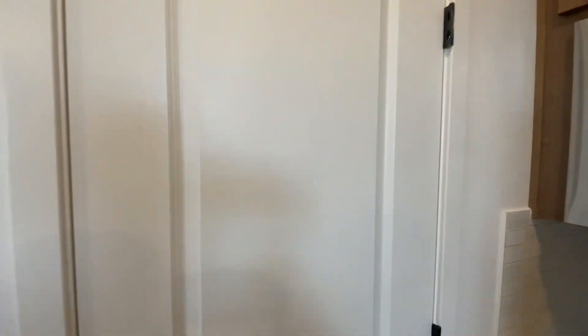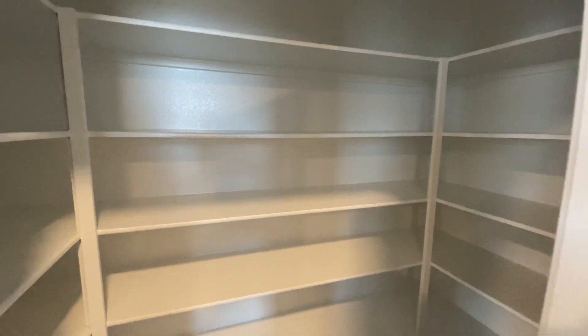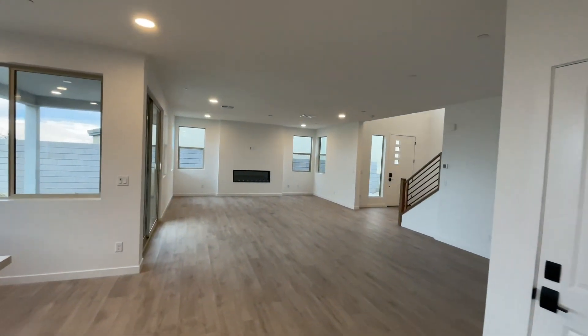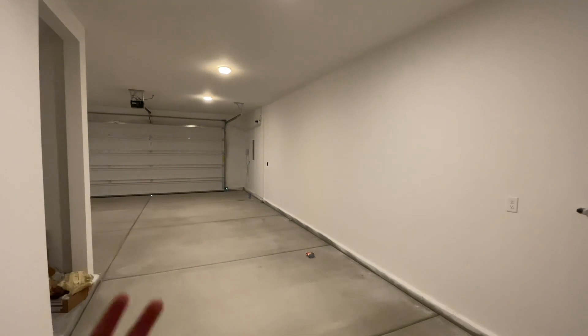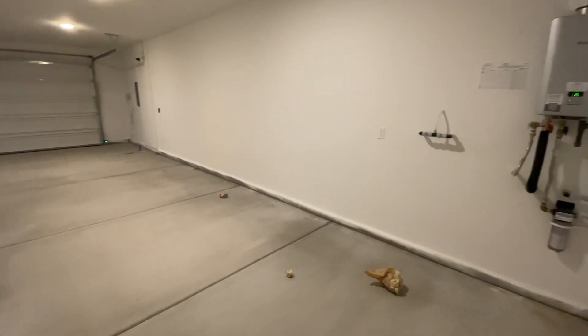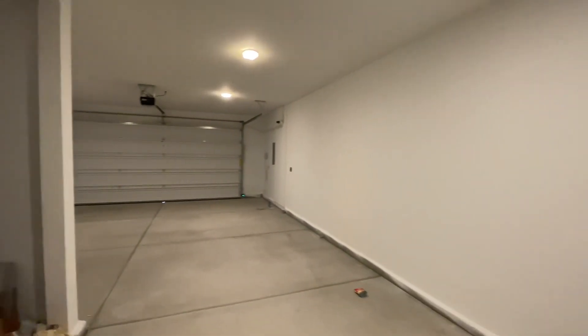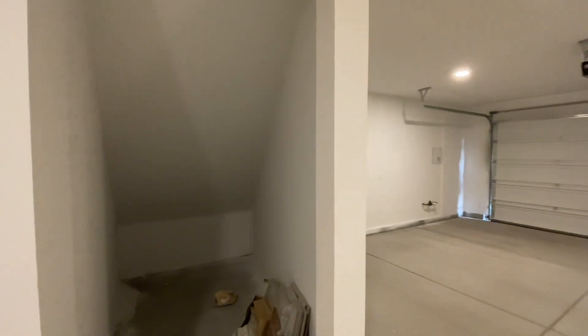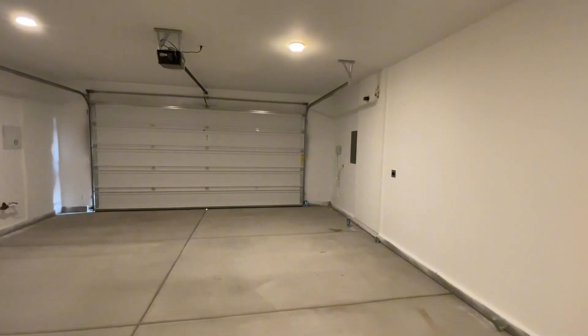Let's show you the pantry — it's a nice space that wraps around a little bit. This plan is the only one in this community that offers a three-car tandem garage, so that's where this door takes us. You have access for two vehicles to enter and space for a third. You also have a tankless water heater, a soft water loop, additional storage space around the corner, and an EV charger hookup over there for electric vehicles.